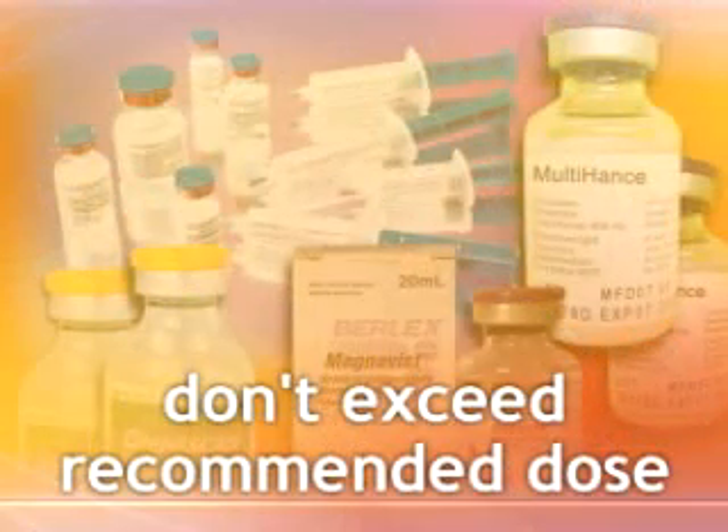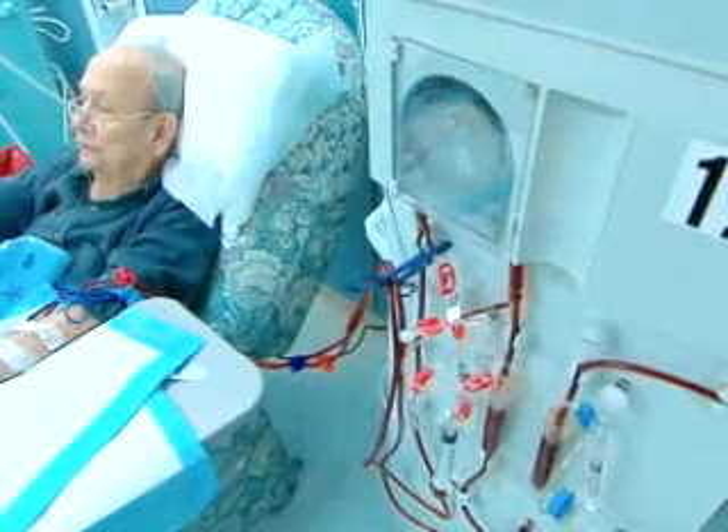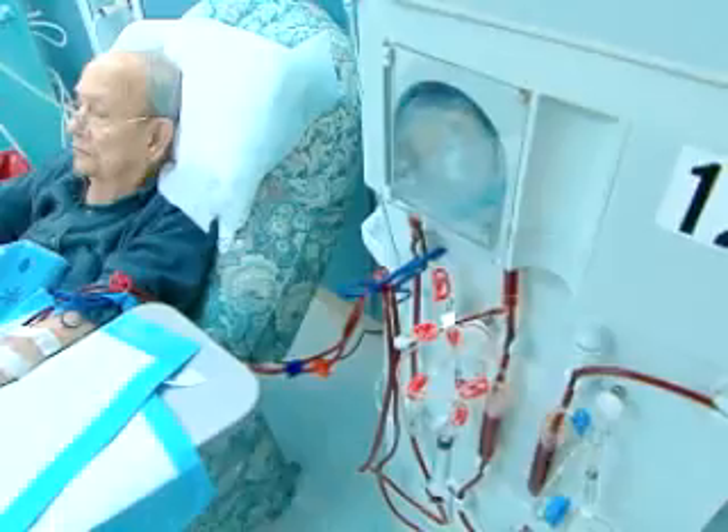When administering these products, don't exceed the dose recommended in the product labeling. And don't re-administer these agents until enough time has elapsed to ensure that the prior dose has been eliminated from the body. After administering a gadolinium-based contrast agent, consider prompt dialysis for patients who are already receiving hemodialysis.